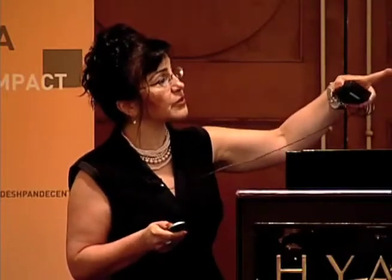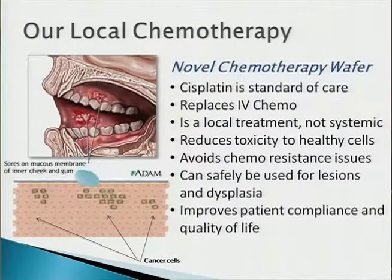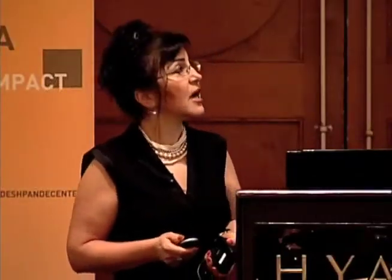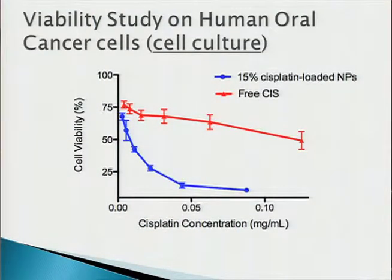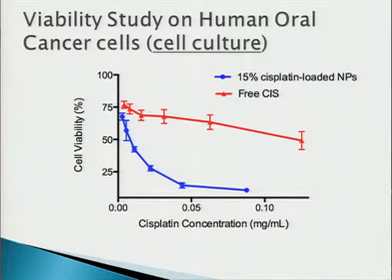This cartoon shows how nanoparticles end up in the right places in the tissue and destroy cancer cells. We've done many studies thanks to the Deshpande grant — cell culture in vitro studies as well as two different animal studies. The results have been better than expected. In cell cultures, we show the destruction of oral cancer cells. With our nanoparticles at a certain concentration, we almost completely destroy the cells, while regular cisplatin does not do that at the same amount.